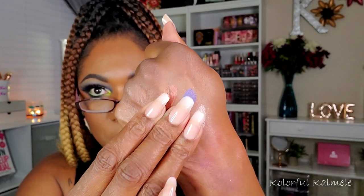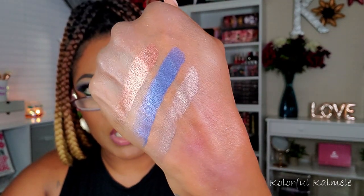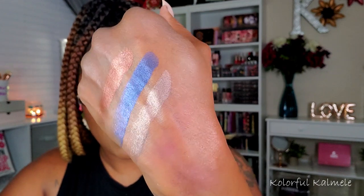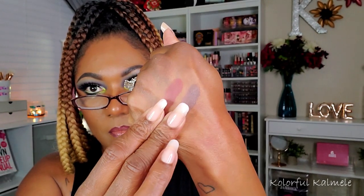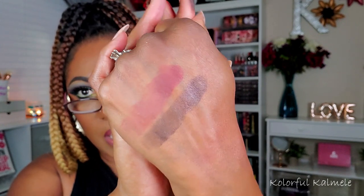The Zoeva Opulence palette feels nice and smooth. It doesn't have that blinding type of formula — it's a nice smooth, silky type of formula. Very pretty but more subtle, not so bold and blinding. I can definitely tell just from swatching that this palette is more for someone who likes an understated type of color — dipping their toes into color but nothing major. I'm curious to see how it will perform on the eyes because the swatches are very muted, but still very pretty.